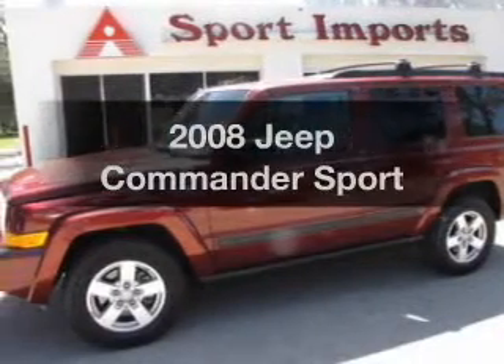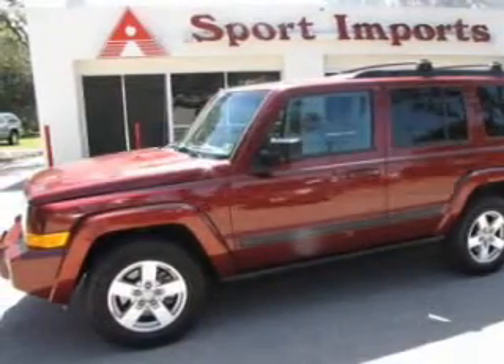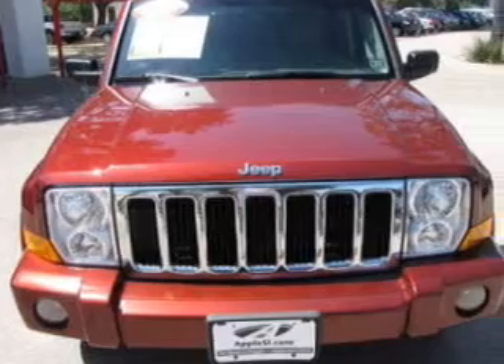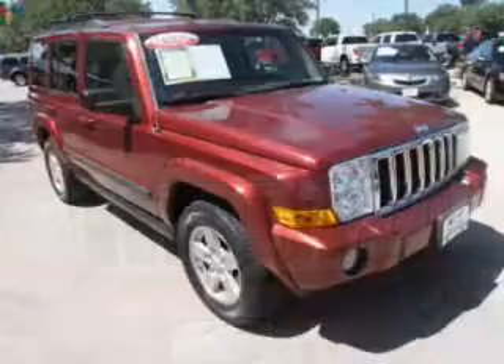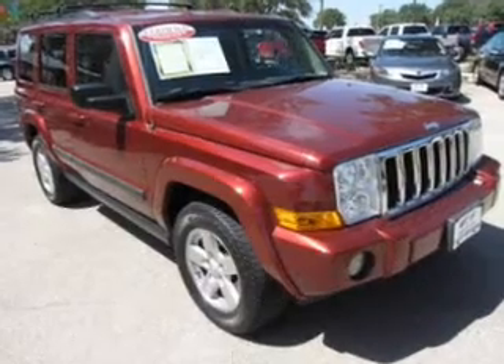Get noticed in this 2008 Jeep Commander. This is the set of wheels you've been looking for. The powertrain includes rear wheel drive with a reliable engine driven by an automatic transmission.